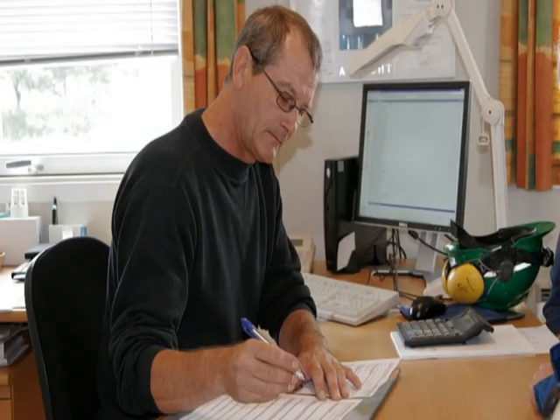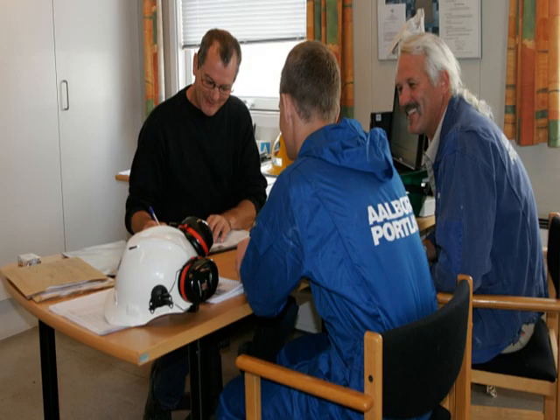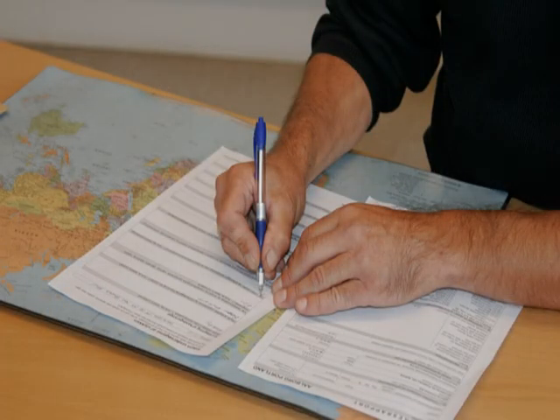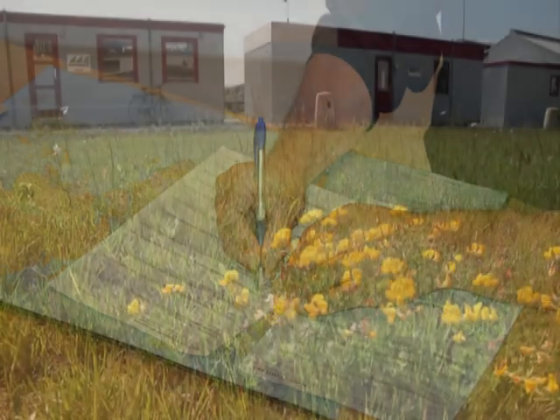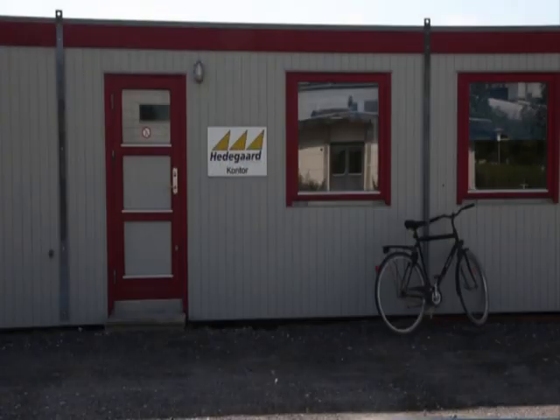If you're involved in an accident at work, as an Aalborg Portland employee, you must fill in an accident report as soon as possible after the accident together with your health and safety group. The accident report will be discussed in the health and safety organization and used to help prevent a similar accident happening again. For external companies, the incident must be handled by your own company.